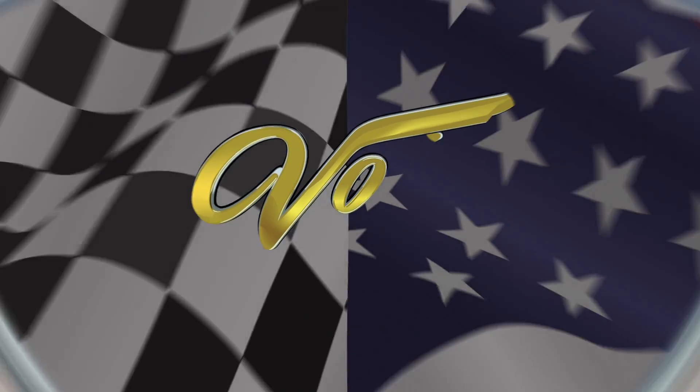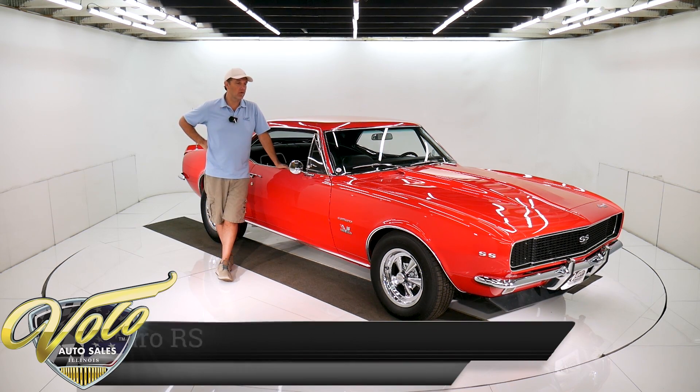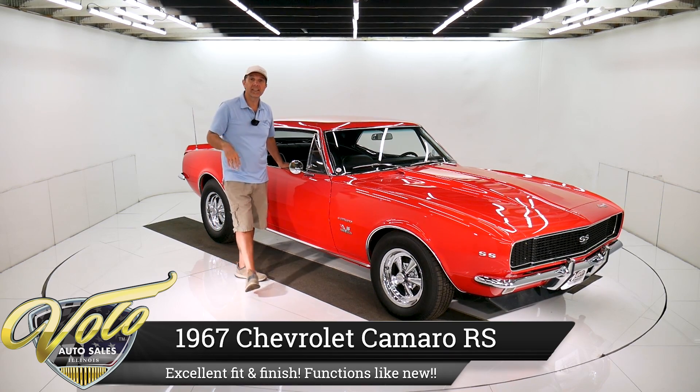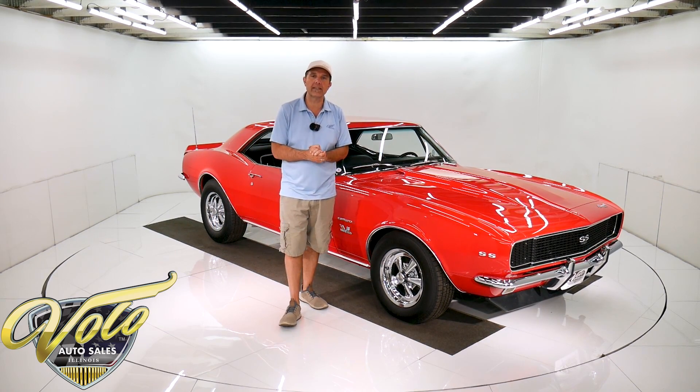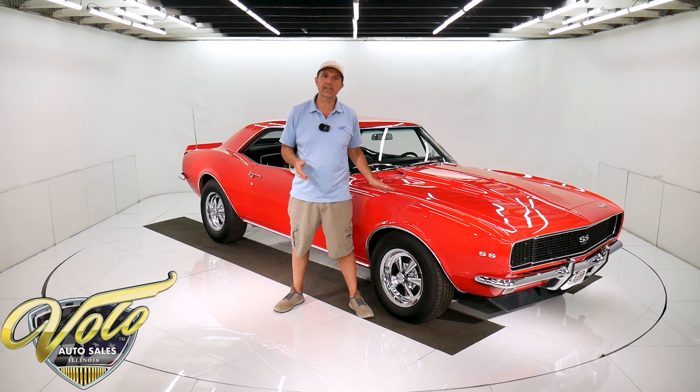Let's go for a spin. This is one sexy Camaro. Look at this bright red Rally Sport front end, super sport equipment, chrome wheels. It's got a healthy 350 with a four speed. It's got a posi rear end. I personally drove it. I think very highly of this Camaro right here.